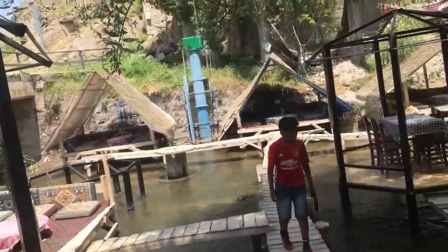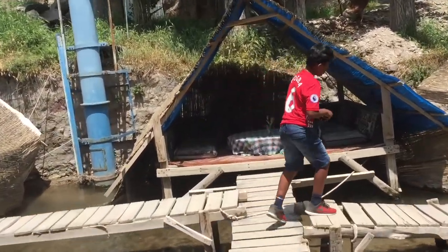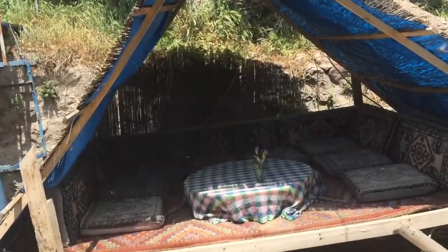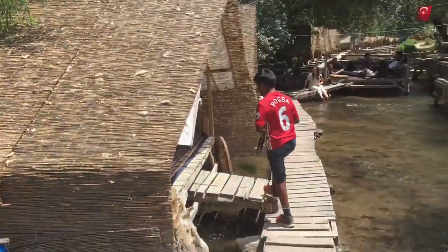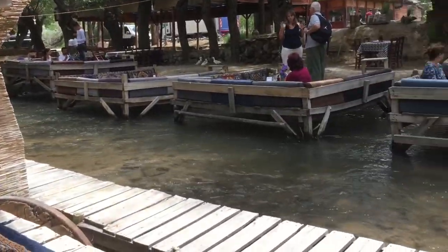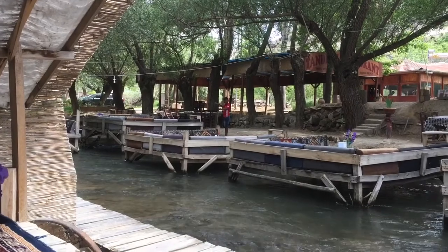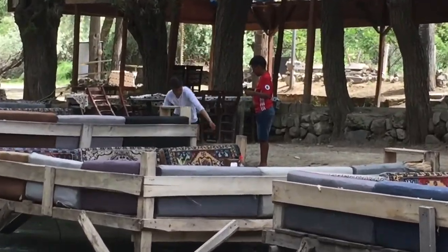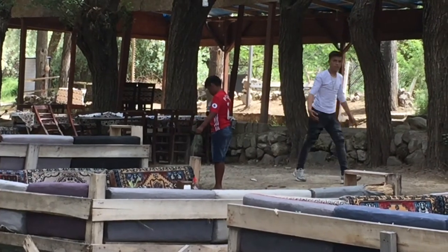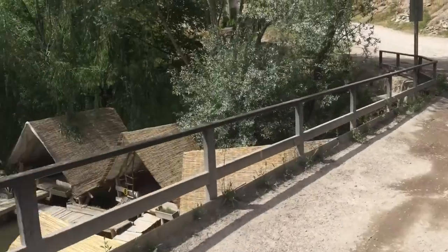This is where we're going to have lunch today. This is not a bad way to spend a Saturday afternoon - a nice kind of pancake with spinach. You can just sit here and listen to the water. Looks like Jeremy's fishing over there. This is where we've just been enjoying our lunch, and there's also a restaurant on this side as well.